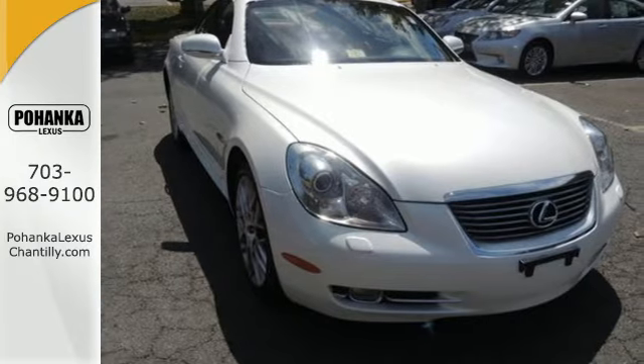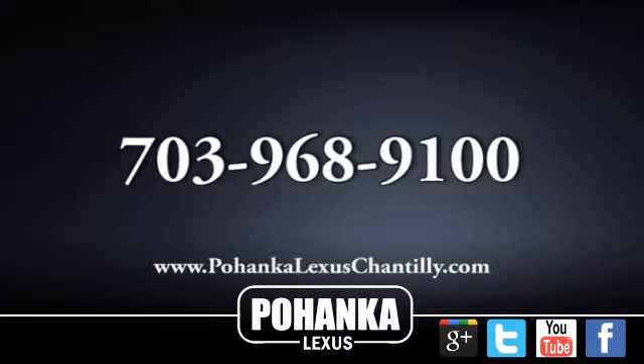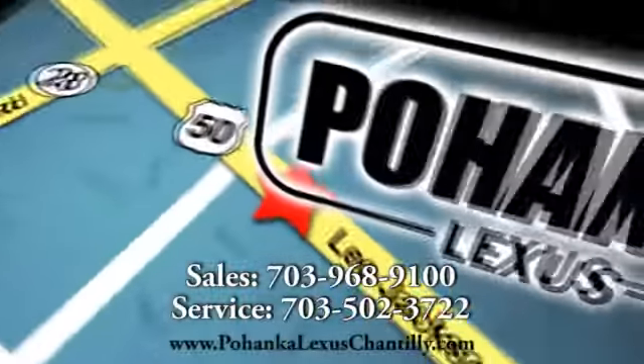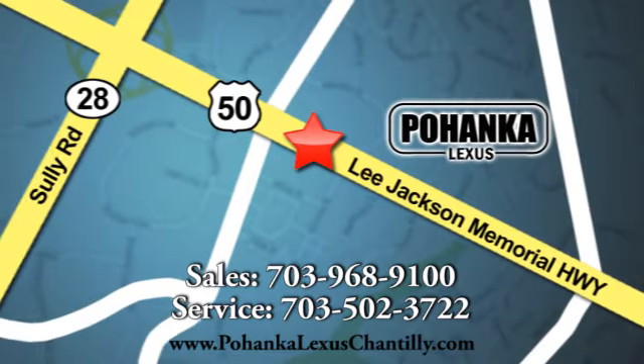You need to see it in person today. Call us now for more information on this vehicle or visit today. We're conveniently located at 13909 Lee Jackson Memorial Highway in Chantilly. We'll see you next week.